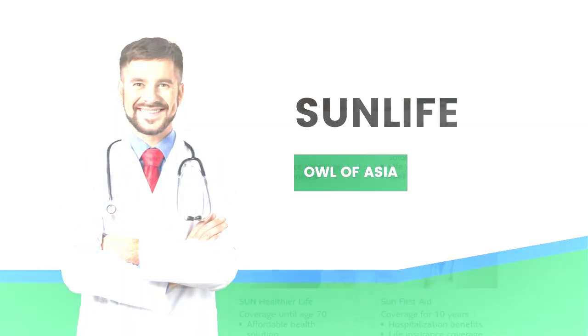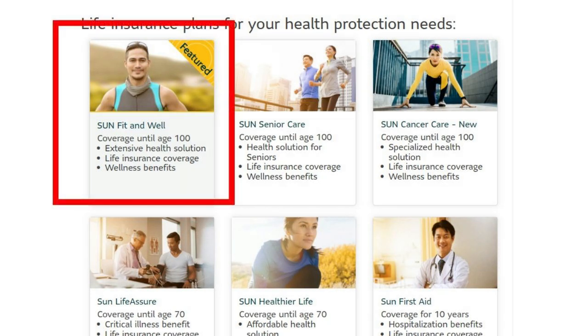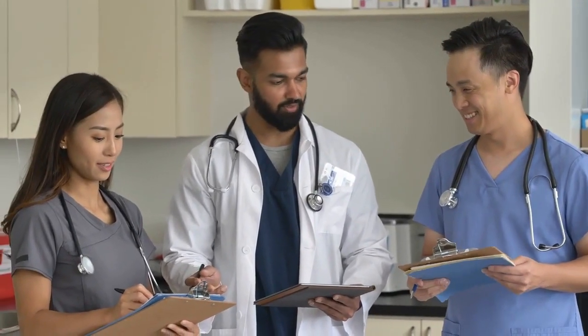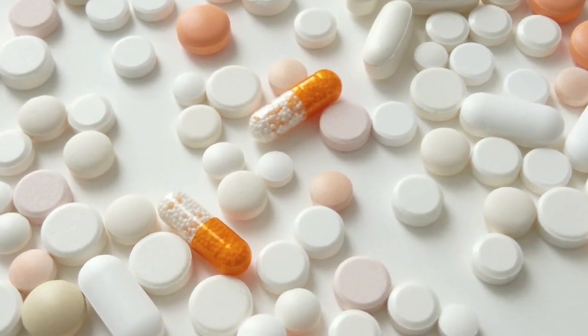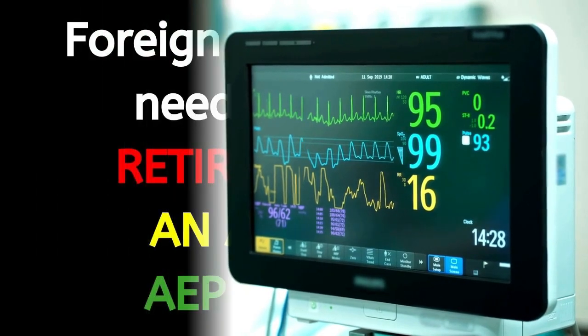Sun Life Fit and Well. The most common insurance package with Sun Life is Sun Life Fit and Well. This plan offers critical insurance and life insurance benefits until the age of 100. The terms and conditions state that they can diagnose 64 major critical illnesses, 34 minor illnesses, and 10 specific cancer conditions within the plan. Similar to AXA, prices differ person to person, however they do have many online advisors and several offices. Foreign members will either need to have a retirement visa, an ACR card, or work permit to apply.